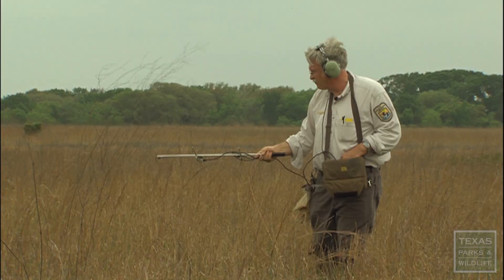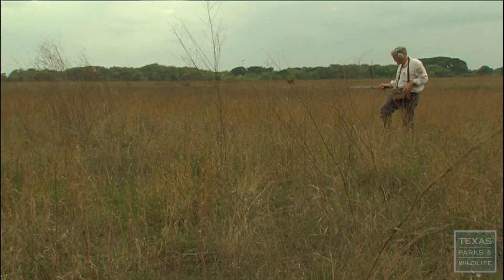There are endangered species all over the rest of the country and the world, but this one here lives only in Texas, and it's part of the natural heritage of Texans.